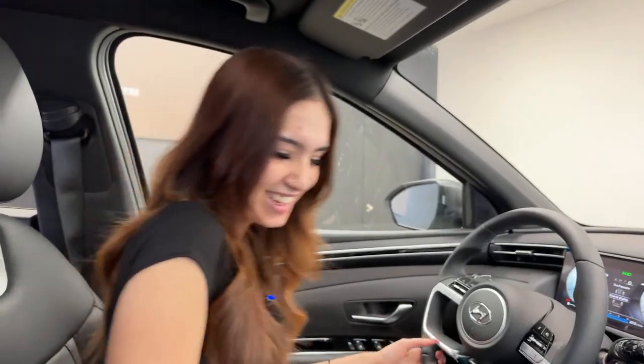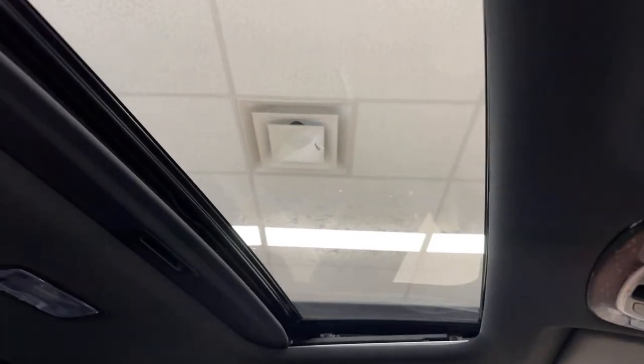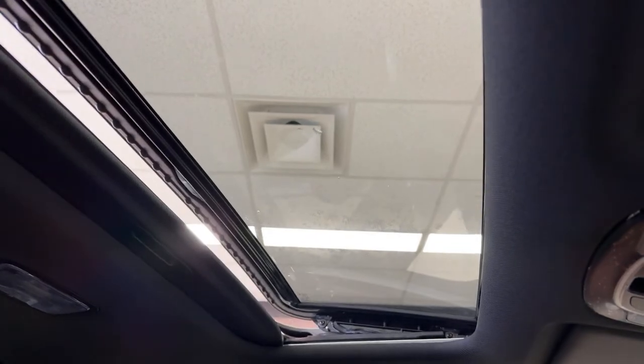You can also use the actual gear selector — slip it to the left then upshift or downshift manually, almost like a manual. Now let's check the back. Quick sunroof moment — it's a power roof, you can open it or tilt it. I won't open it all the way since it's been raining, but it does have a cover.